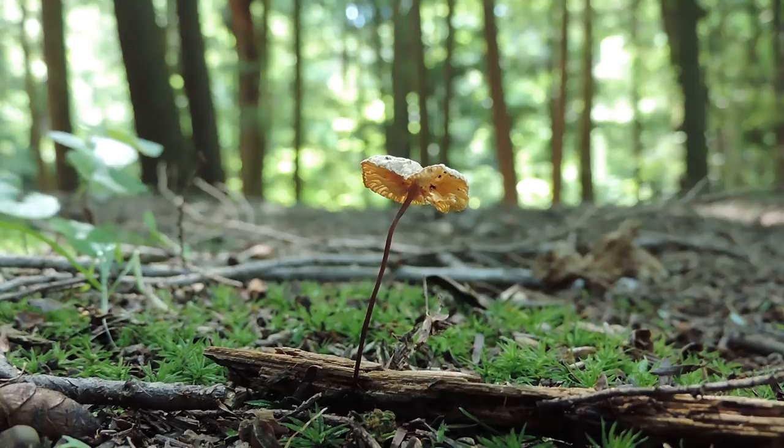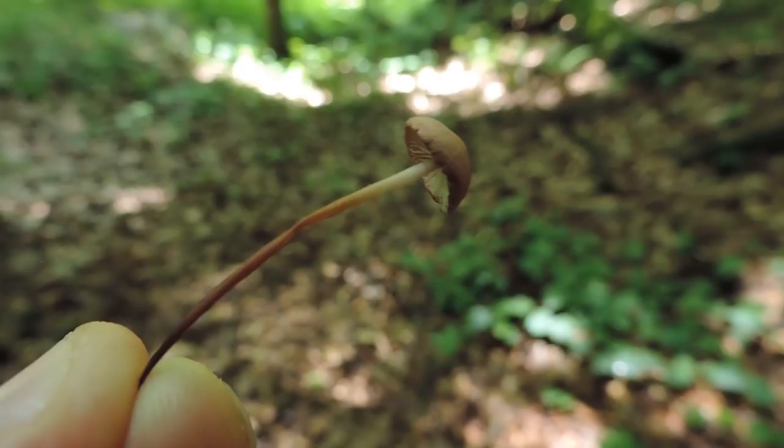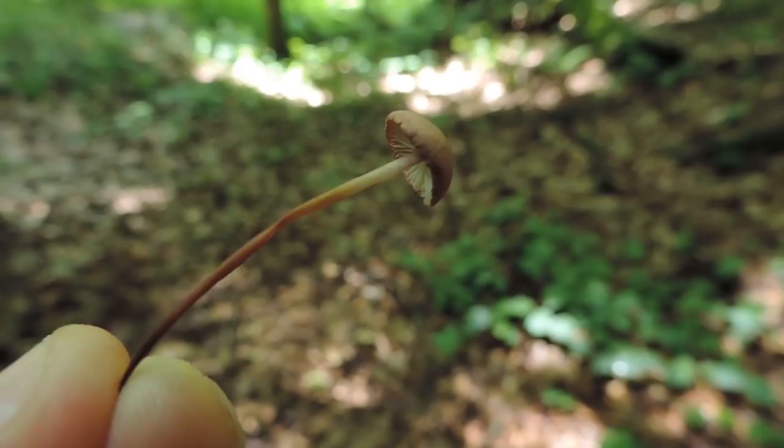This mushroom is widely distributed throughout Europe, western Russia, Scandinavia, northern Africa, and of course here in eastern North America. However, it seems to be rare on the North American west coast. Here in North America, it can be found growing summer through fall, and it deposits a white spore print.